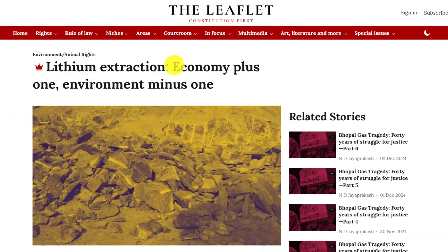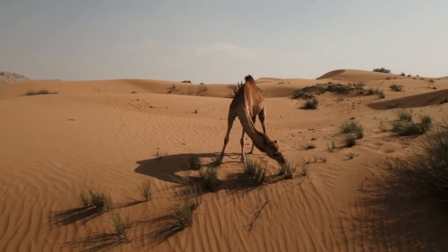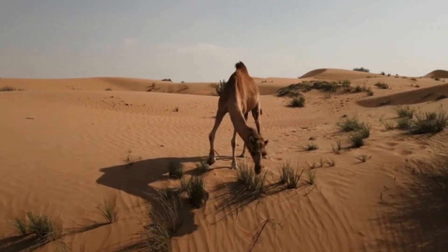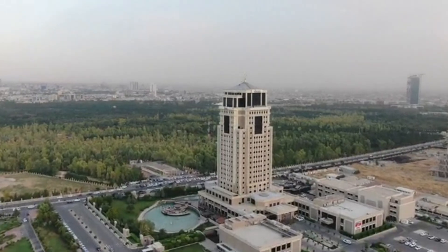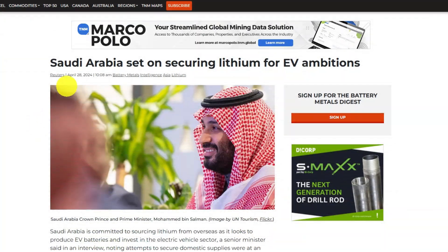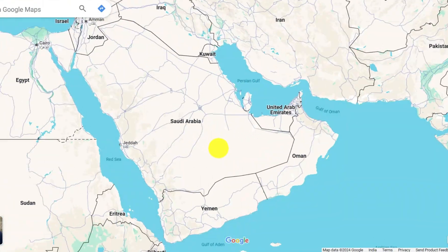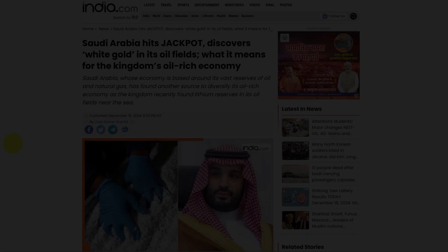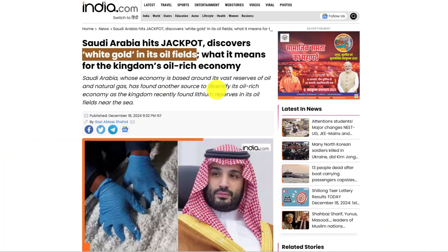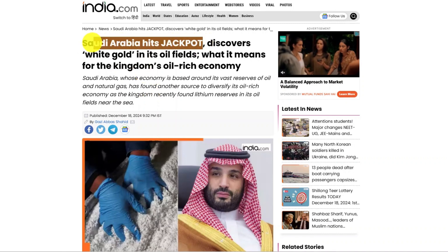Moreover, lithium extraction will undoubtedly have adverse environmental impacts, as its production requires significant water resources, causes pollution, and destroys habitats. Balancing environmental sustainability with economic interests will be a considerable challenge for Saudi Arabia. Thus, while there are clear advantages to this discovery, there are also significant downsides. Saudi Arabia will need to navigate these challenges carefully. If Prince Salman succeeds in managing this transition effectively, the discovery of white gold could prove to be a jackpot for Saudi Arabia, propelling its dream of transitioning from oil rigs to EV battery production.